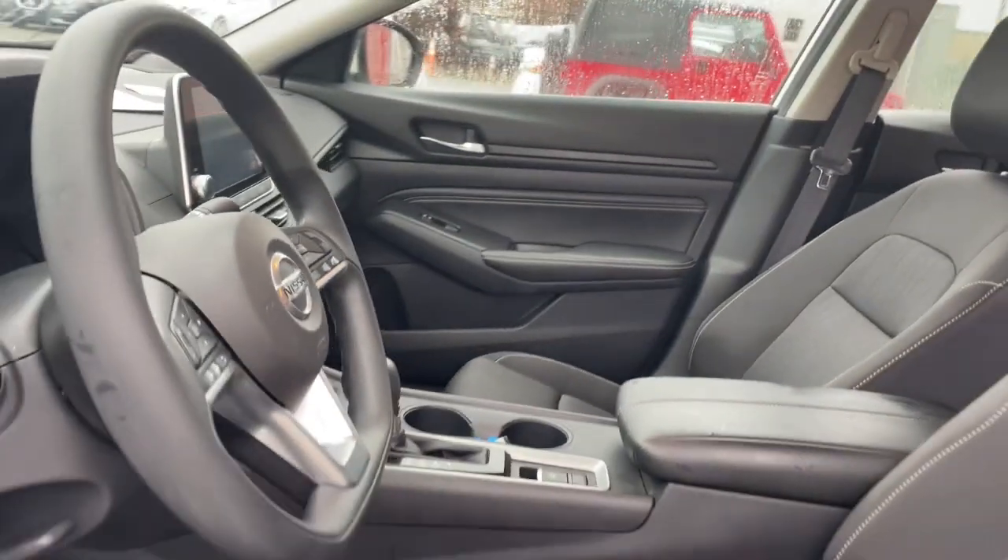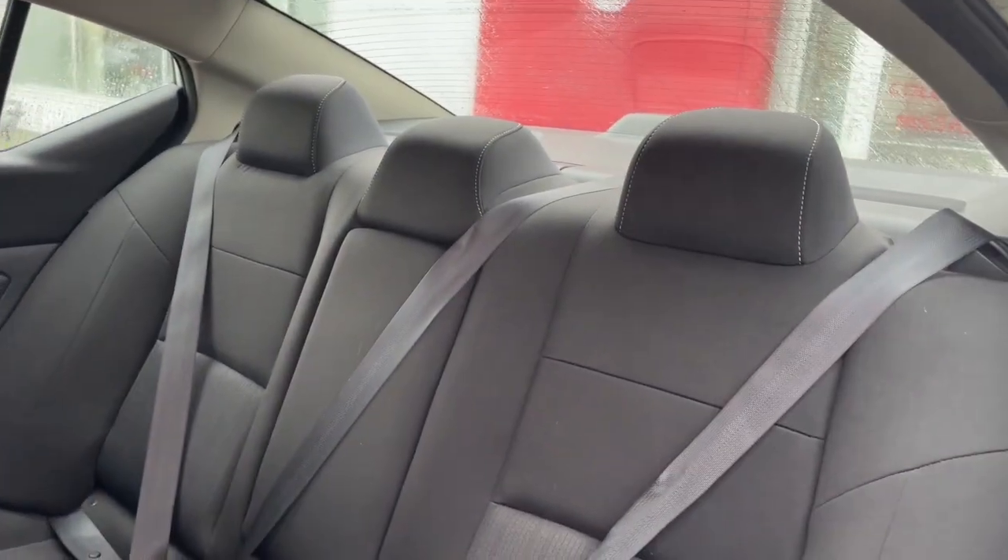iPod, MP3 input, Bluetooth connection, power driver seat, electronic stability control.